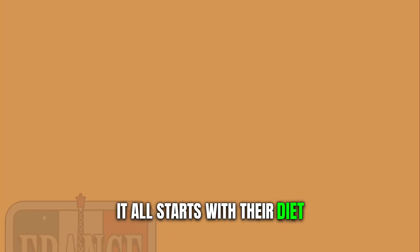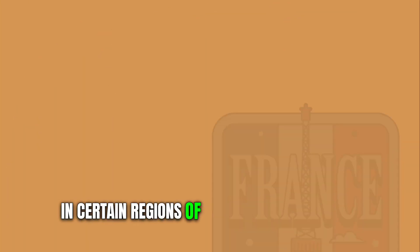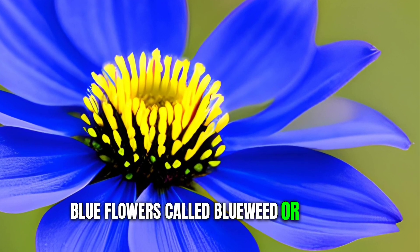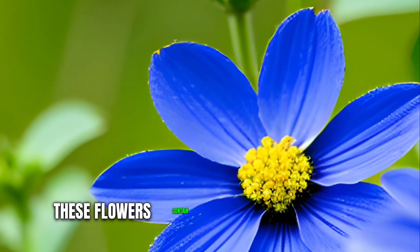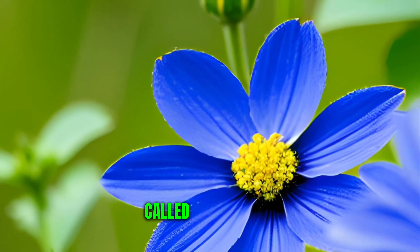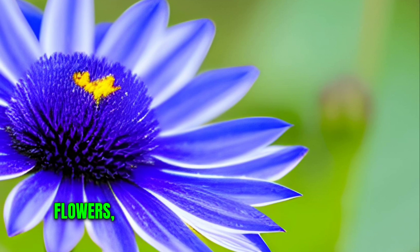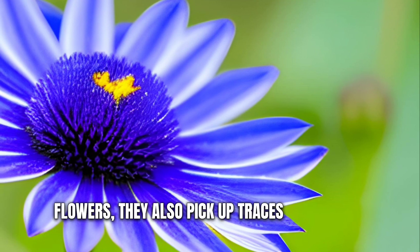It all starts with the bee diet. In certain regions of France, there are these blue flowers called blueweed or borage. These flowers contain a natural blue pigment called anthocyanin. When the bees collect nectar from these flowers, they also pick up traces of this blue pigment.